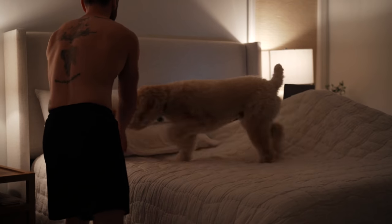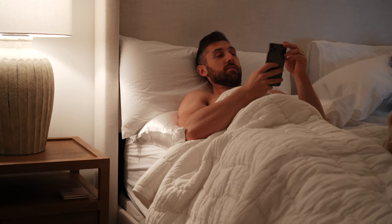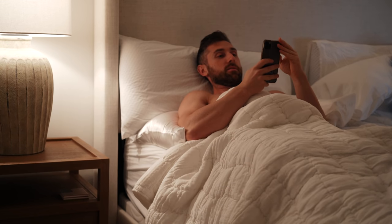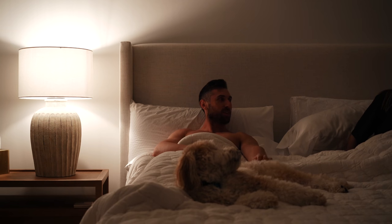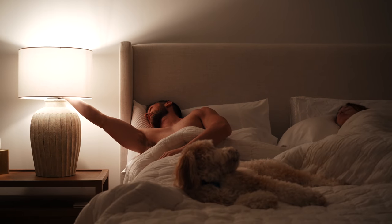Going to bed around eight gives me an hour to tell Alfie how good of a boy he is, show Megan random memes from Instagram, and get caught up on news from the day. While going to bed never sounds fun at the time, you'll be very glad that you did when your alarm goes off. This is where you train your brain to never — and I mean never — hit that snooze button. Your alarm goes off, you just stand up. It's like Pavlov ringing the bell — classical conditioning.